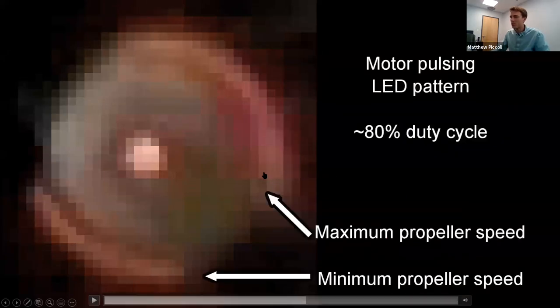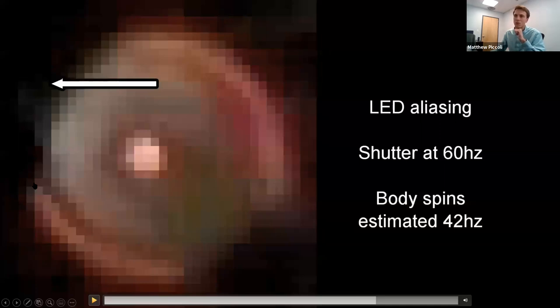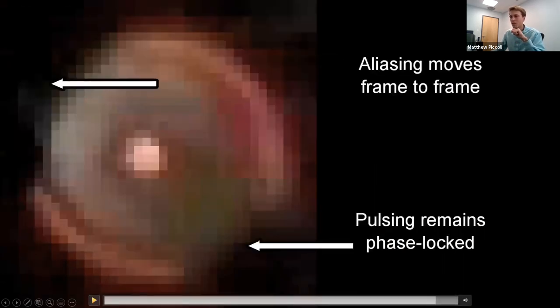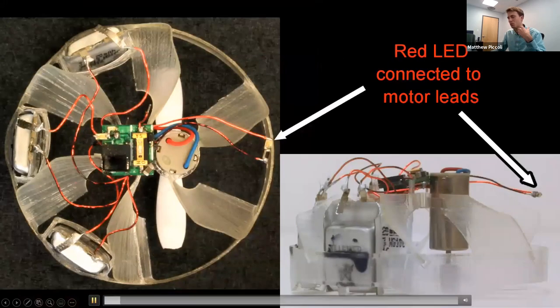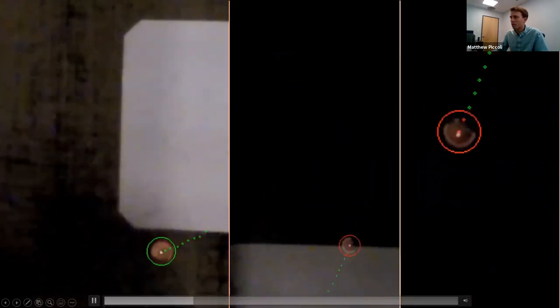At one location the vehicle has spun all the way around and the motor is at full speed — that's the propeller at its fastest. Then the motor shuts off, slowing to its minimum, then speeds up again. There is a small gap in the ring: this is aliasing from the shutter speed. The vehicle spins at about 42 Hz while the camera shutter runs at 60 Hz, so you only see a partial rotation per frame. The aliasing moves frame to frame while the pulsing location stays fixed — that's how we distinguish steering from aliasing.